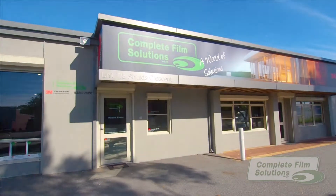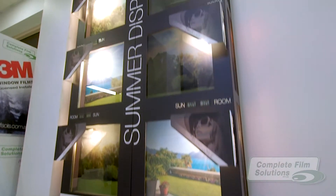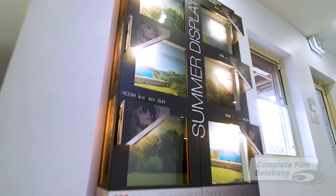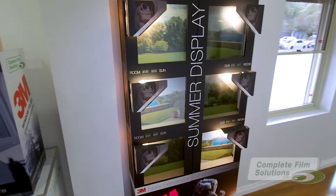Here at CFS headquarters, we've prepared this demonstration cabinet to compare Thinsulate's ability to block heat from the sun against the most popular market competitors. This demonstration consists of six identical compartments, each with a heat lamp to simulate the outside sun and a pane of glass covered with one of six different types of treated glass.